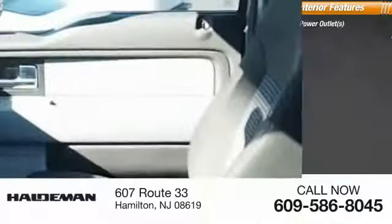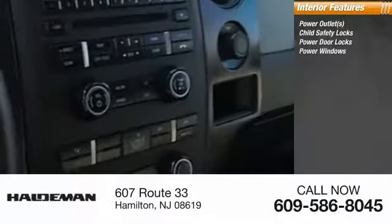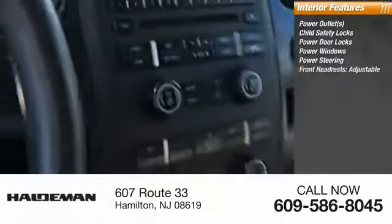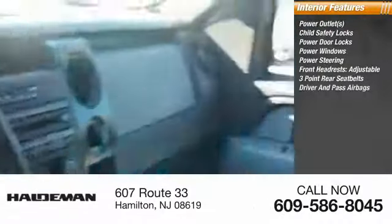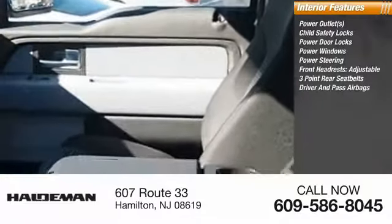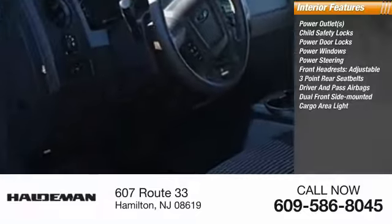Inside you'll find power outlets, child safety locks, power door locks, power windows, power steering, front headrests adjustable, three-point rear seatbelts, both driver's side and passenger side airbag, dual front side-mounted airbags, and a cargo area light.